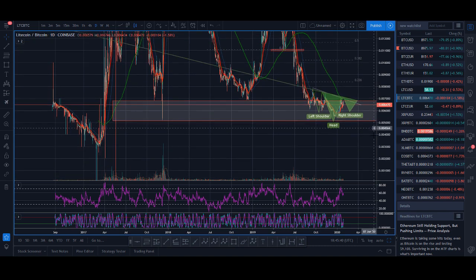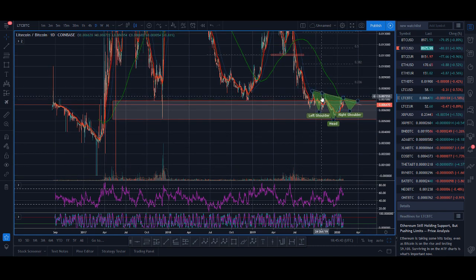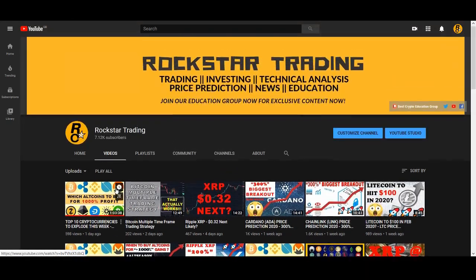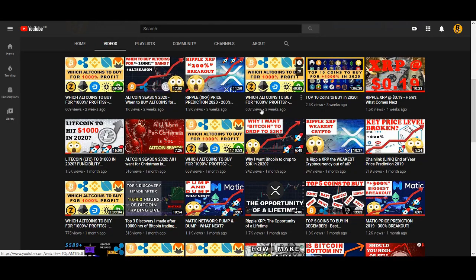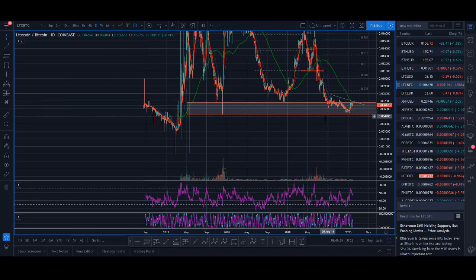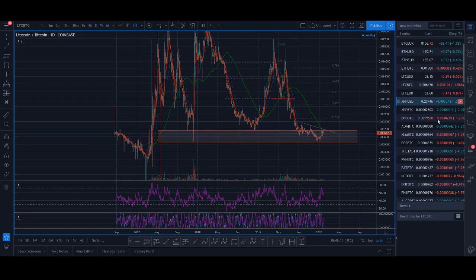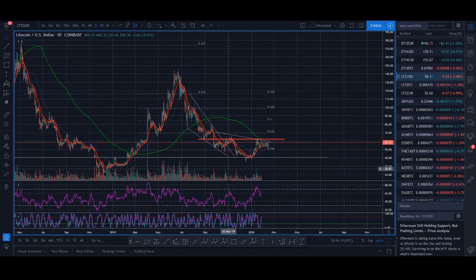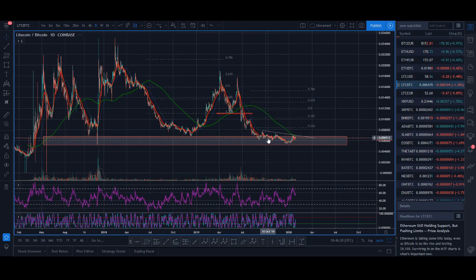The main chart I'll be using is not the Litecoin USD chart — I'll mainly be using the Litecoin BTC chart, because any altcoin BTC chart is really helpful when you're trading altcoins. I pay a lot of importance on the BTC chart. I predominantly look at it for smaller altcoins, but for bigger altcoins like Litecoin, Ethereum, or XRP, I use the USD chart more.